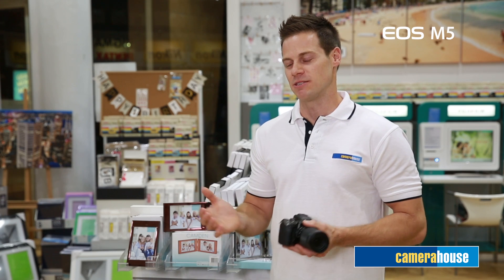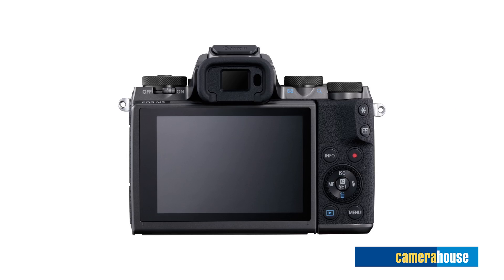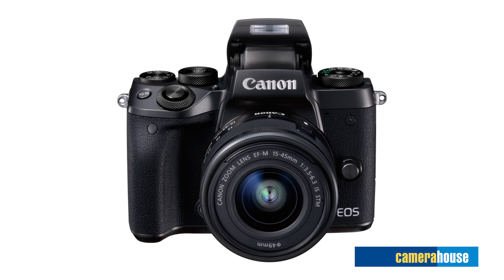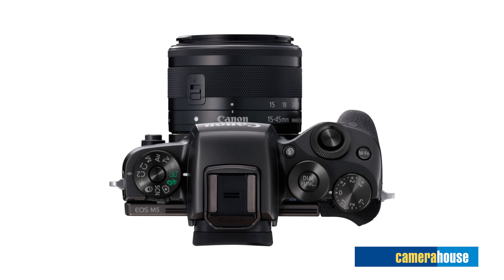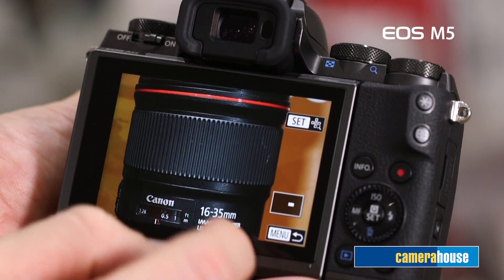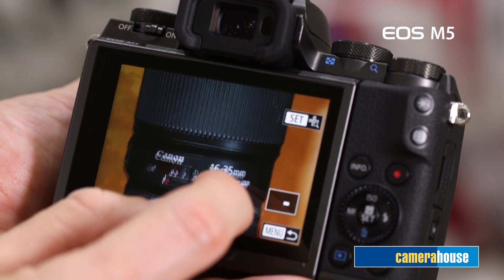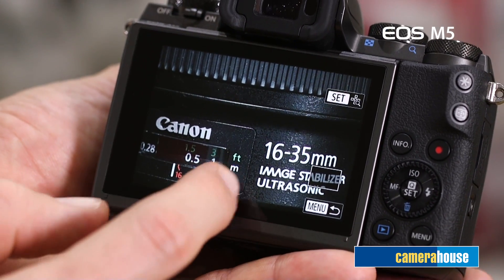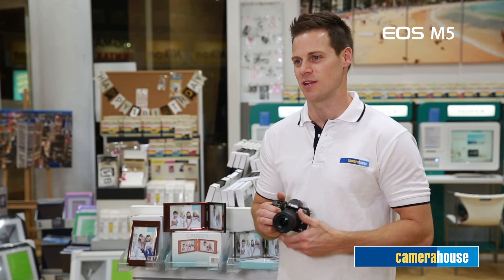Enthusiasts and professionals will be happy to hear that RAW conversion is included in camera. When you have some spare time, you can edit and convert RAW data right on your camera, making it possible to intuitively confirm the before and after edits on the LCD screen. In addition, you can also apply a selected RAW setting over multiple images at the same time, which would be ideal for subjects shot on burst mode in the same setting.